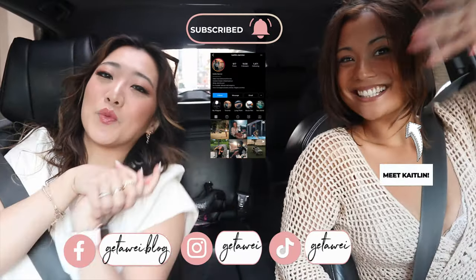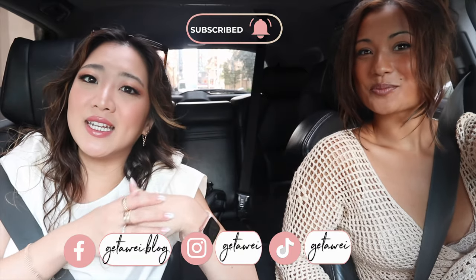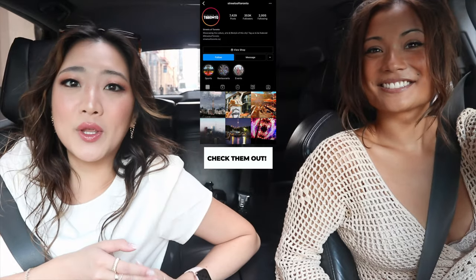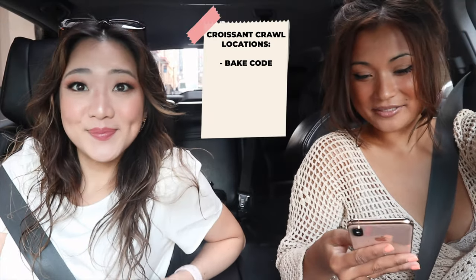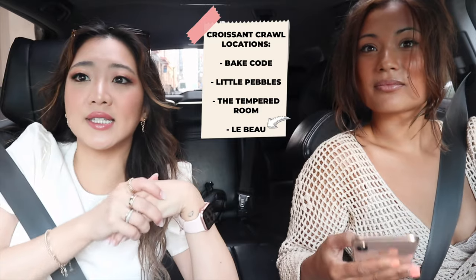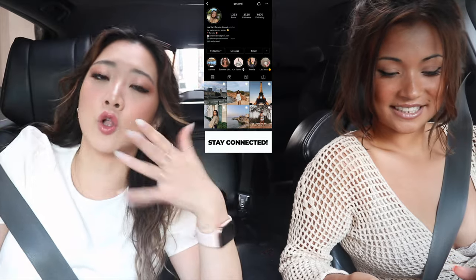Hi guys, I'm here with Caitlyn and we are going to be doing a Toronto croissant tour. If you guys haven't already seen the Vancouver version, I will leave a picture here so you can go click on that. Today we are doing this with Streets of Toronto and we are going to be hitting up a couple of places — starting with Bake Code, then Little Pebbles, the Tempered Room, and Le Beau. I asked everyone on Instagram to leave a comment and these are some of the top ones closer to the Toronto area.